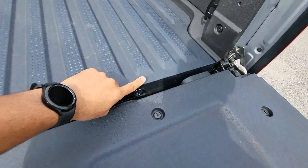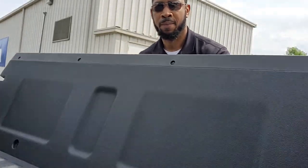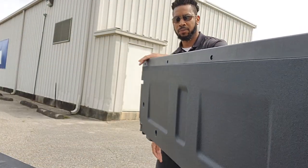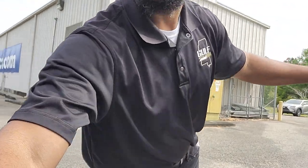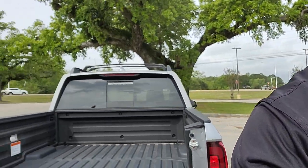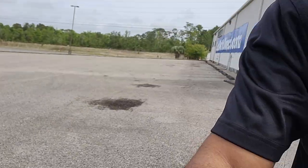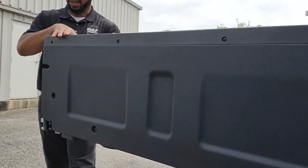That does lock — it actually has a lock right here. I also wanted to show you this: the tailgate also opens outward. As you see, the tailgate will open outward like that. Or if you need to use it as a normal truck, it'll also pop open like that as well.